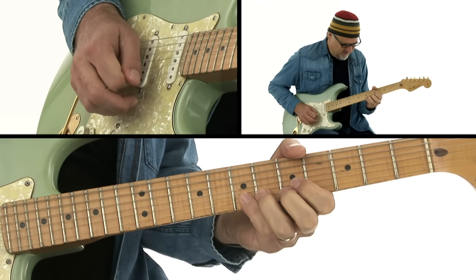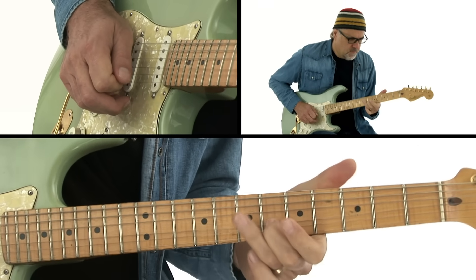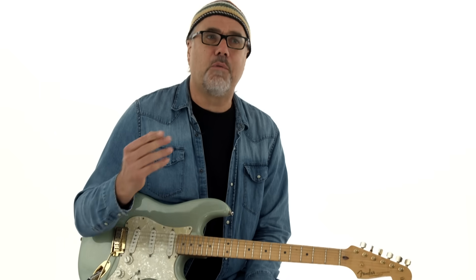Why should a player build a vocabulary of licks? I think it's the same as learning a vocabulary of words. You want to have different ways to express yourself. And by no means do you just randomly regurgitate these things that you learn, but learn how to apply them in a way that is effective.